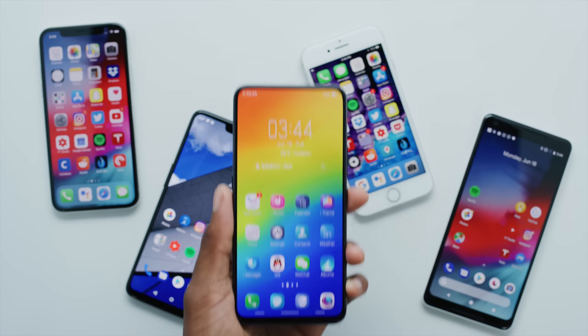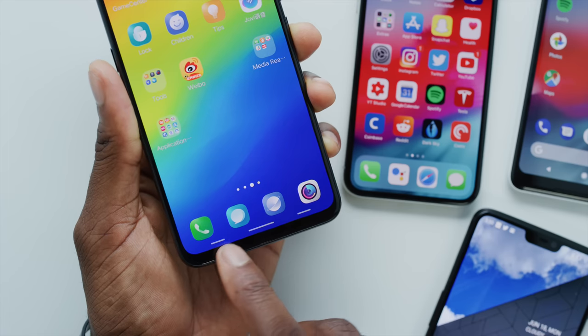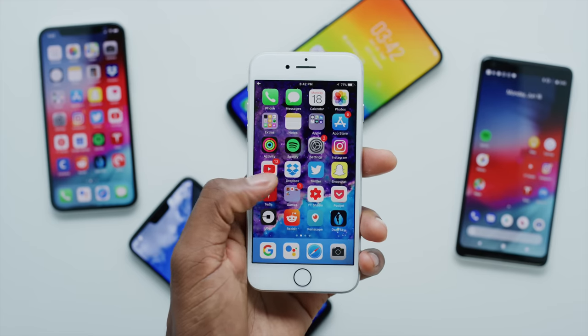What's up guys, MKBHD here. The future is clearly this bezel-less thing that we're moving towards. I don't know if we all want it to go that way, but that's the direction we're headed. We've talked about the notch at the top of these bezel-less phones and the struggle for getting rid of it. But what about the bottom half? Every time a phone comes out that claims to be bezel-less, there's still this little chin at the bottom, and there are usually comments complaining about it.